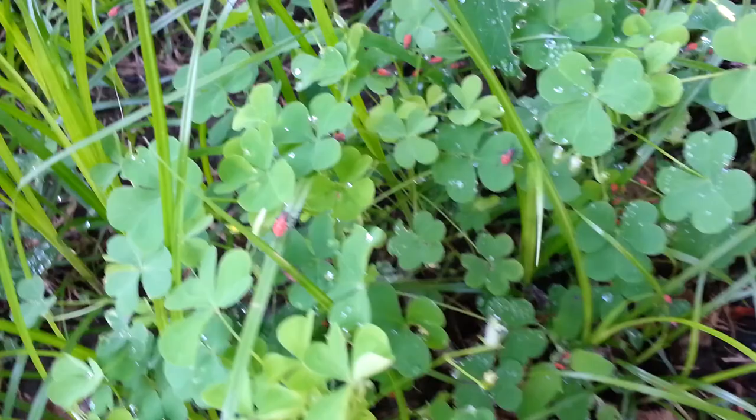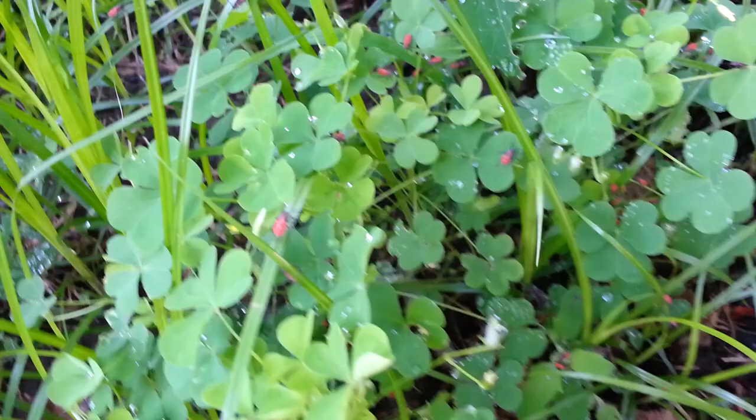Here, you can see them better on this wood sorrel. There, that's a good picture.